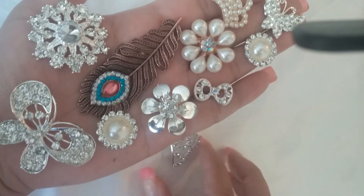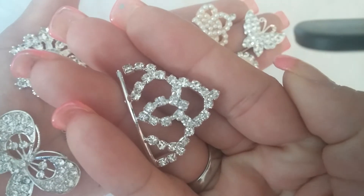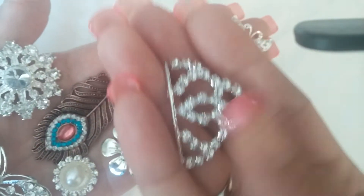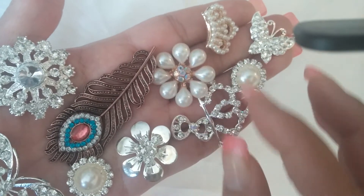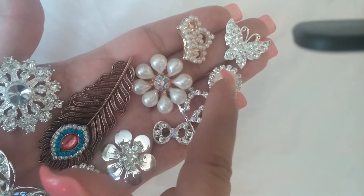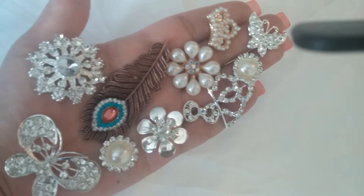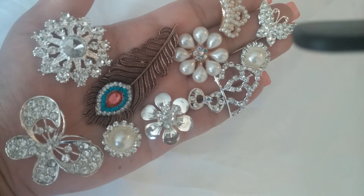There we go! I love this one too, this one's one of my favorites, and they're pretty good size — most of them are pretty good size. So there you go: one, two, three, four, five, six, seven, eight, nine, ten, eleven. You get 11 pieces for $11.99, and that's shipped.